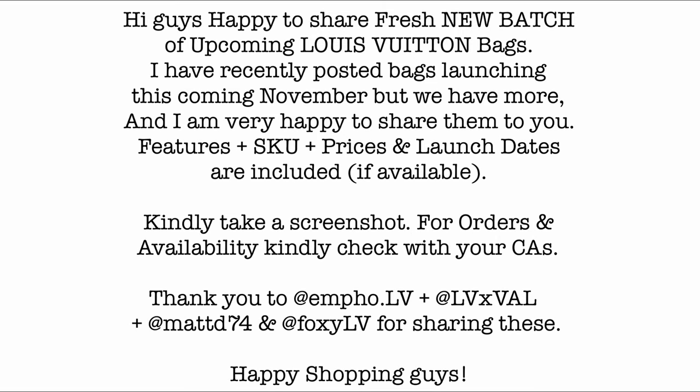Happy to share a fresh new batch of upcoming Louis Vuitton bags. I have recently posted bags launching this November, but we have more. Features, SKU prices, and launch dates are included. Please take a screenshot for orders and availability and check with your CAs. Thank you to info.lv, LVXVAL, MADD74, and FOXY LV for sharing these. Happy shopping!